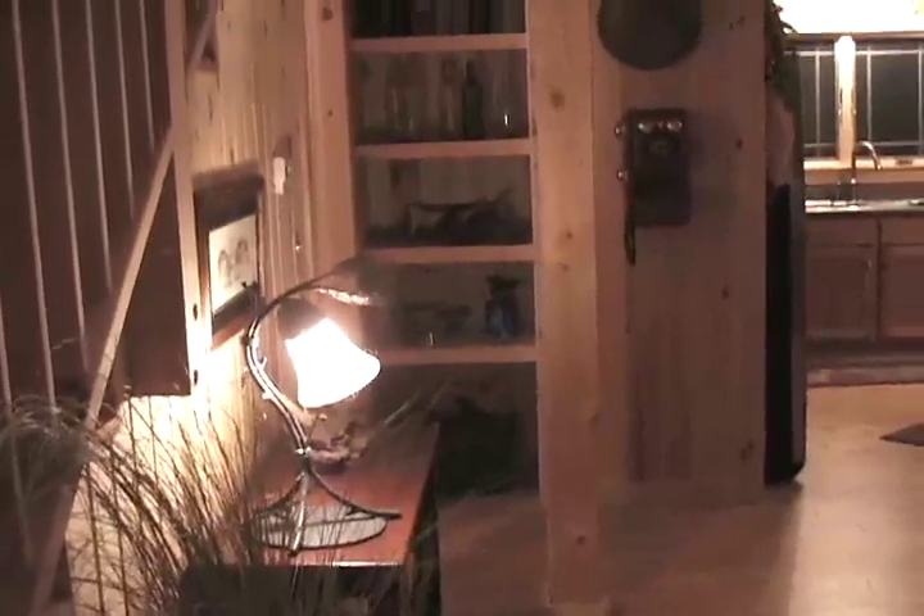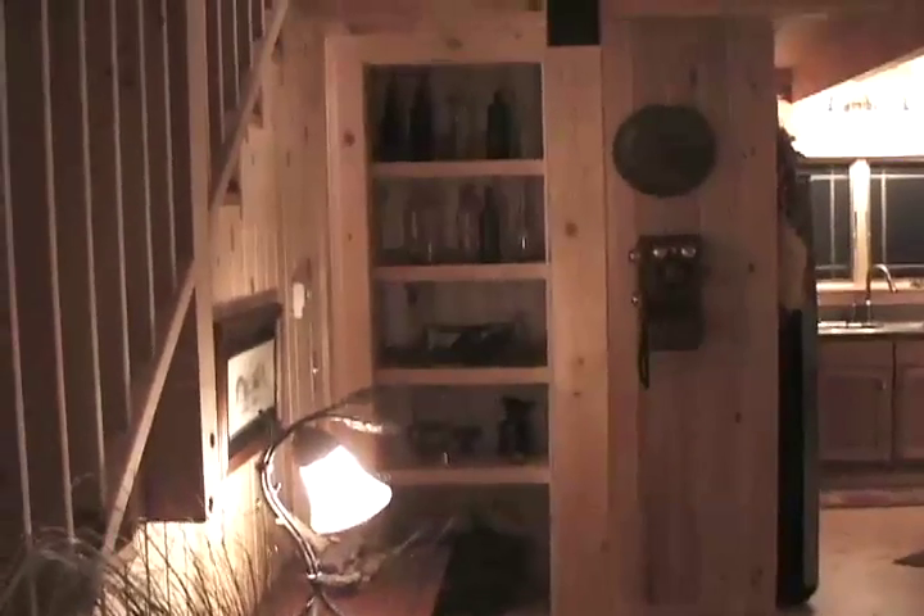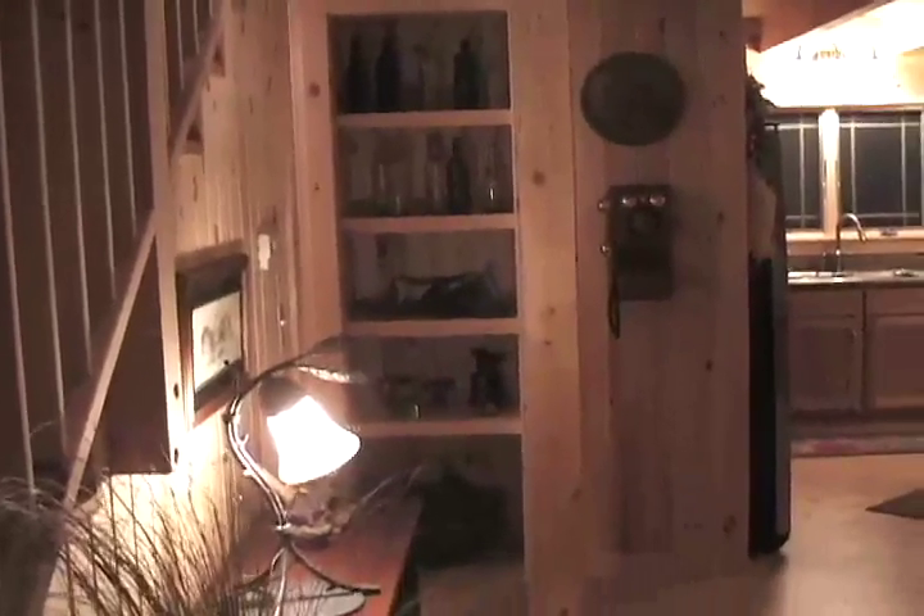This is a nice eye-catching feature when you come in the front door. We had some extra space in the framing back here and said let's go ahead and utilize this, so we put some really neat cubbies in here.